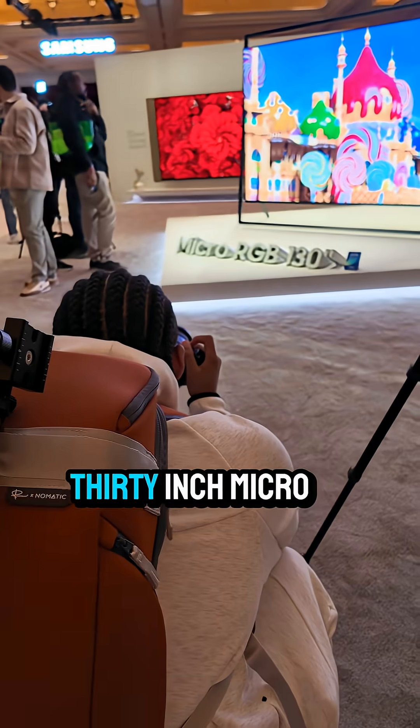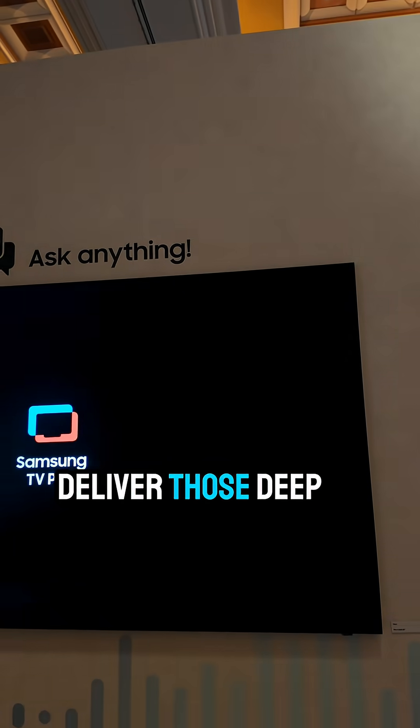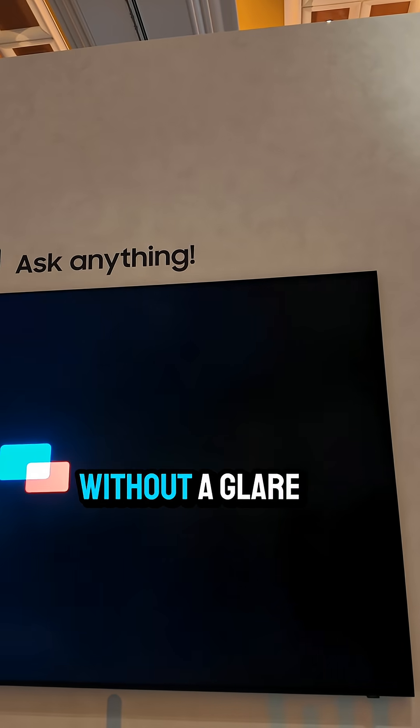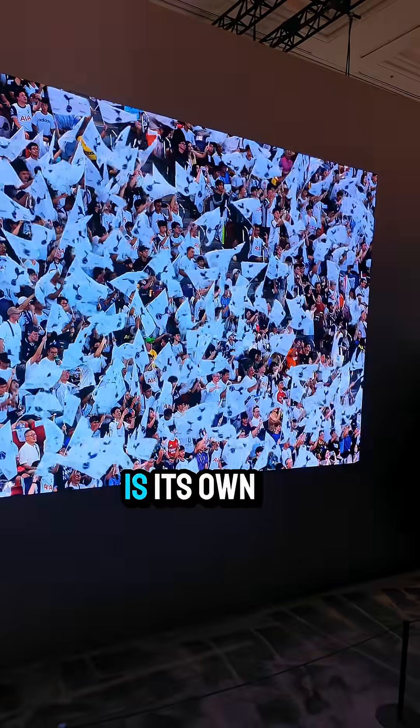Then there's this massive 130-inch micro LED TV. These tiny LEDs work together to deliver deep blacks and serious brightness without glare bouncing back at you. Plus, unlike OLEDs, you don't have to worry about burn-in, since each LED is its own light source.